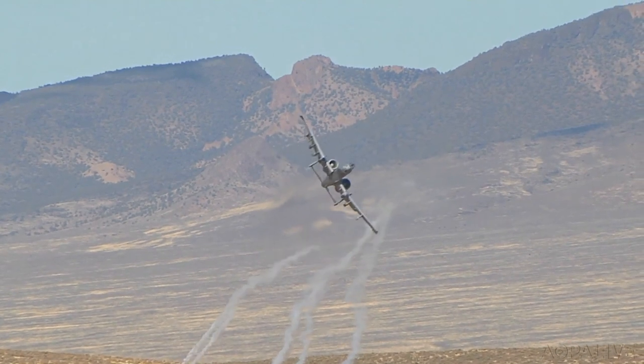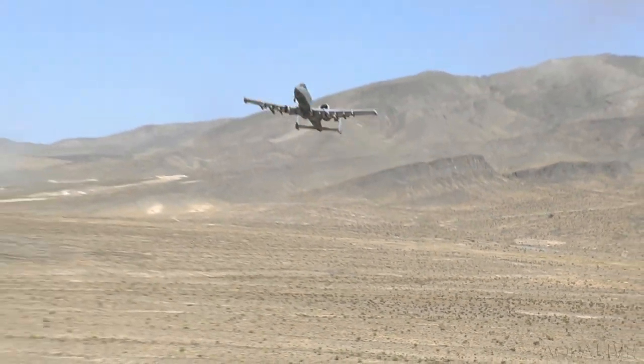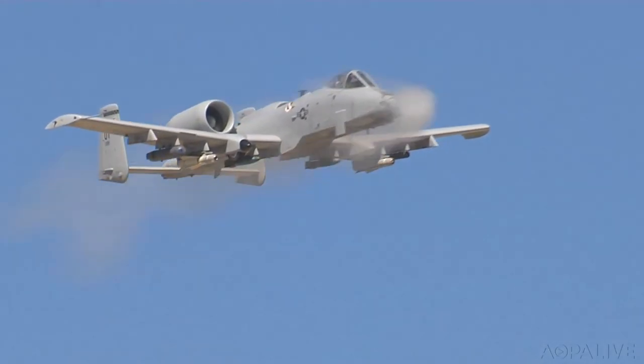The A-10 Warthog is a beast. It's an attack aircraft ideal for supporting ground troops. It can loiter a long time, it can fly low, slow, or high and fast if we need to. It has a significant countermeasure system, and our bread and butter is the 30 millimeter cannon.